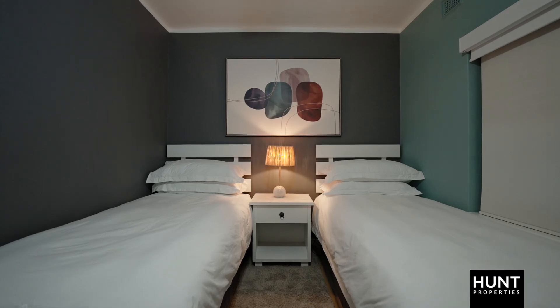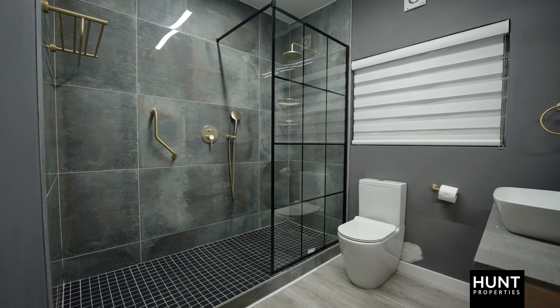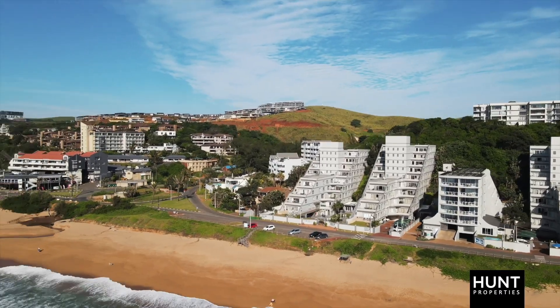The bedroom wing consists of three bedrooms and two bathrooms, with the master being en suite. To view this ground-level apartment with easy access to the beach and the pool, contact the Hunt team.